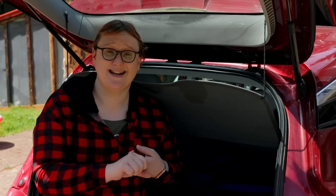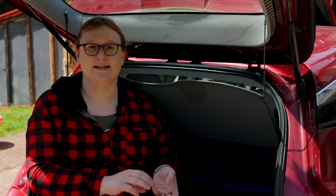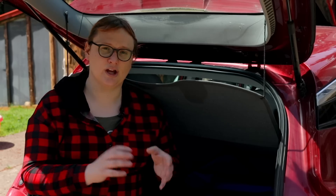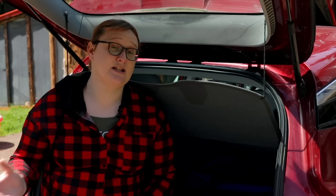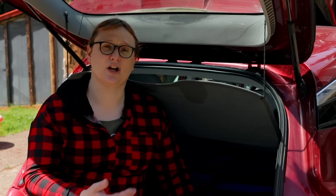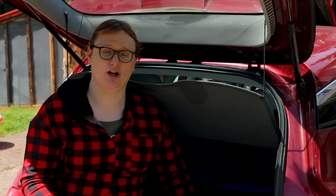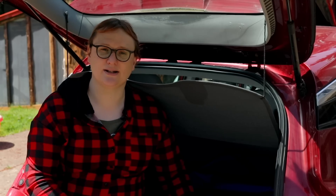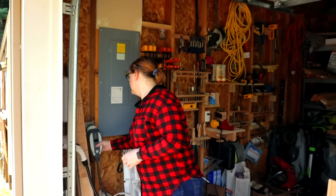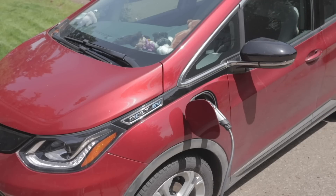In North America you get a choice between a 7.5kW or an 11.5kW unit. In Europe you'll get a choice of an 11kW or a 22kW unit. The 22kW unit is three-phase compatible, so you'll be able to charge cars like the Renault Zoe — which has a powerful onboard AC charger that can take up to 22kW — from a three-phase outlet in about an hour, which is a phenomenal improvement over the granny lead that came with your vehicle.